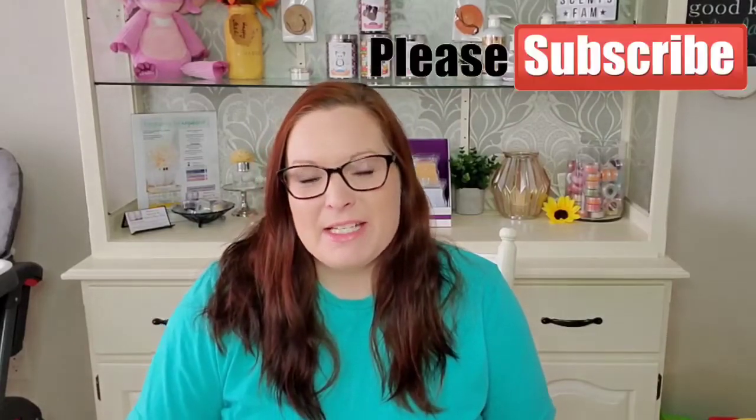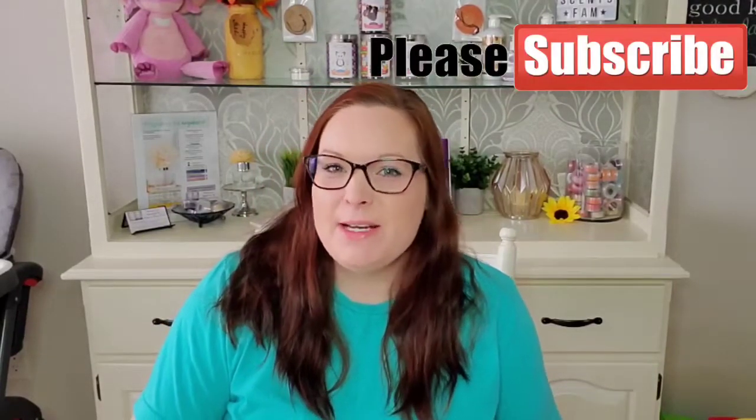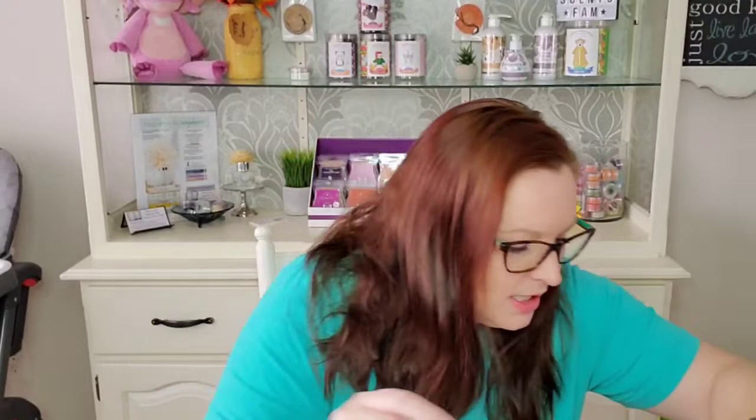Hey everyone, welcome back to my channel. I'm Tiffany, your independent Scentsy consultant from Ontario, Canada. Today we are doing my empties video because we're a little full — it started to overflow. I figured it was time and we are long overdue, so we have a lot to get through today. I'm just going to dig in here and get the non-wax items out of the way first.